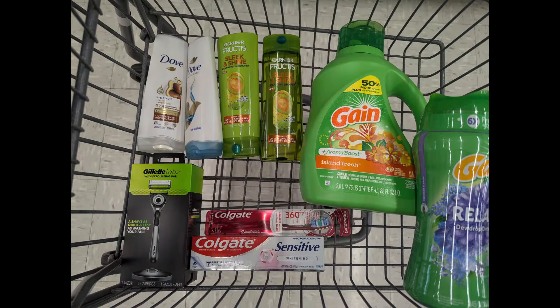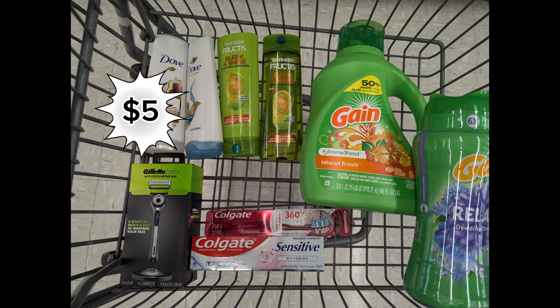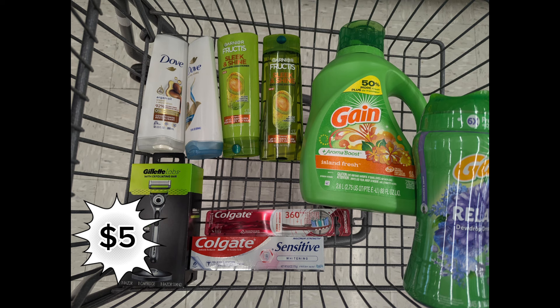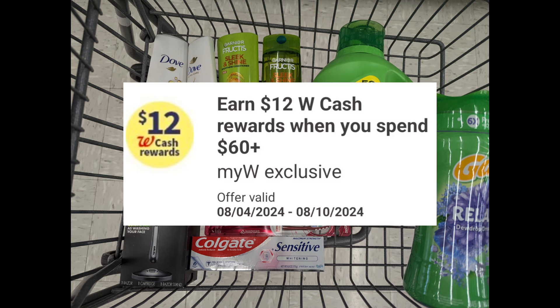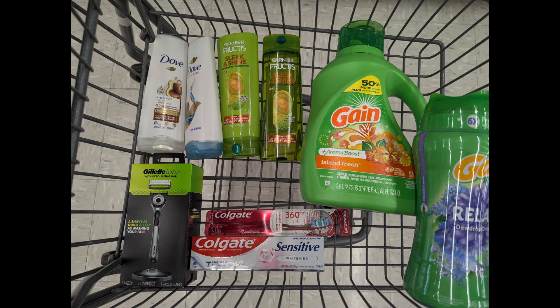One more spend scenario with triple rewards: combine two Dove shampoo and conditioner at $4 each, two Garnier Fructis 2 for $8, one Gain liquid at $9.99, one Gain Fireworks booster beads at $9.99, one Gillette Labs razor at $14.99, one Colgate toothbrush at $5, and one Colgate toothpaste at $5. Total is $60.97. After digital coupons, you'll pay $36.97 out of pocket but earn back rewards from all promotions plus $12 Walgreens cash. Since you're spending $20 on eligible P&G products — Gain and Gillette Labs — you also receive a $5 prepaid Visa card, making the final cost again free.